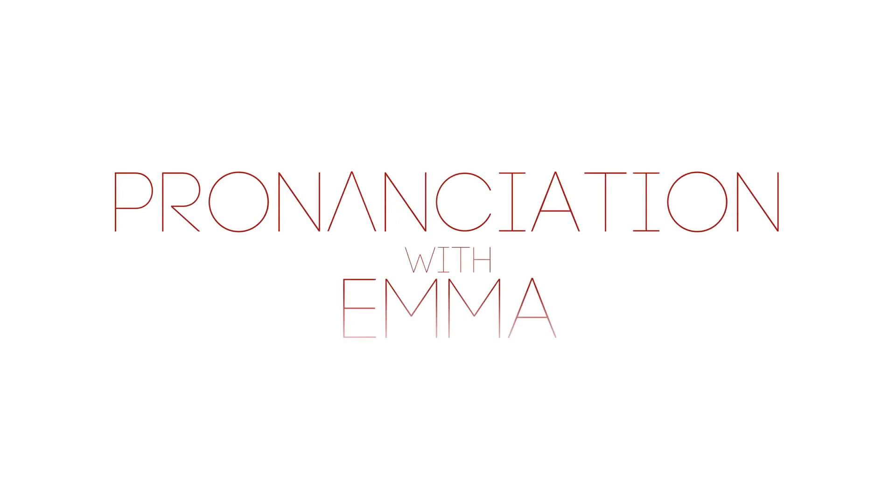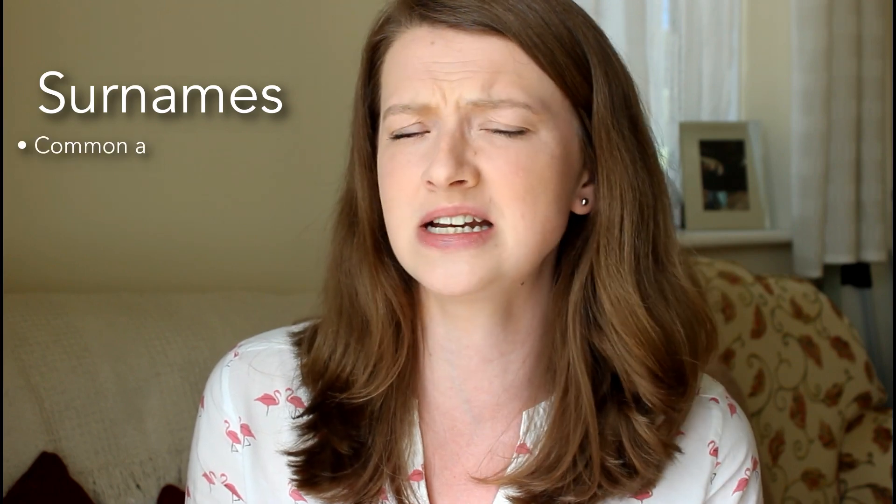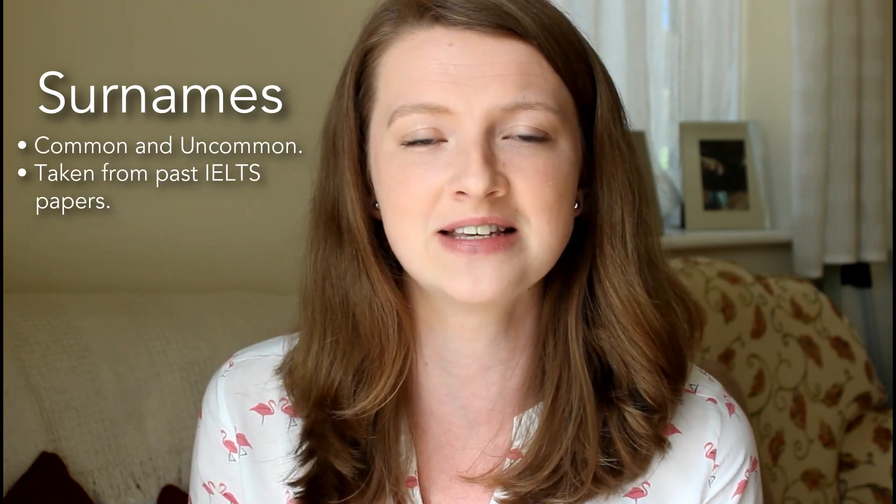Hello everyone and welcome back to Pronunciation with Emma. If you're preparing for the IELTS exam, or you're working in a situation where listening is super important — especially with taking down names and spelling names — then this video is perfect for you. I'm going to be giving you 15 spellings and 15 names. These are all surnames; some are common, some not so common, and some are taken from past IELTS papers. First thing you need to do is pause the video, go and grab a pen and a piece of paper, and then come back.